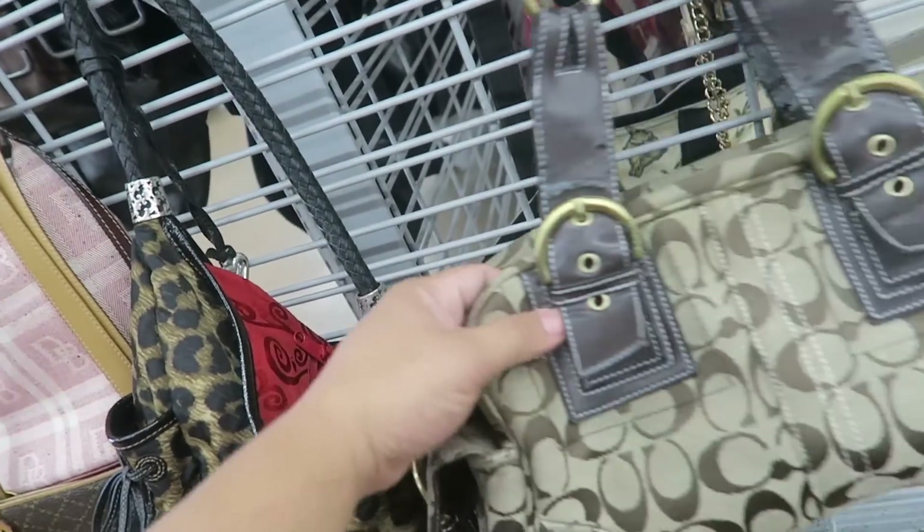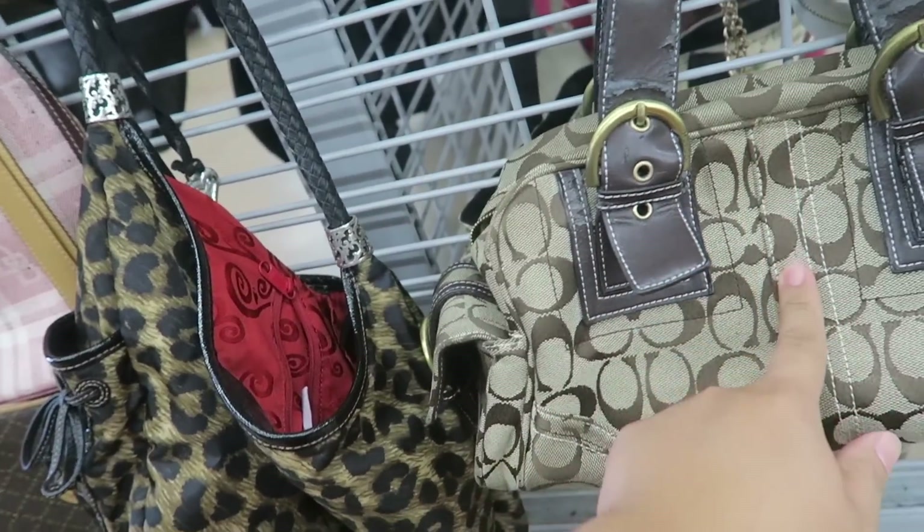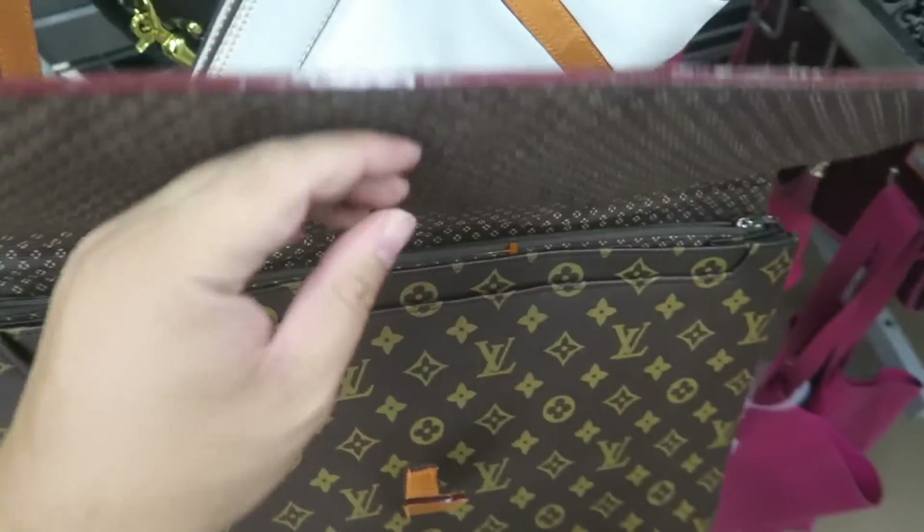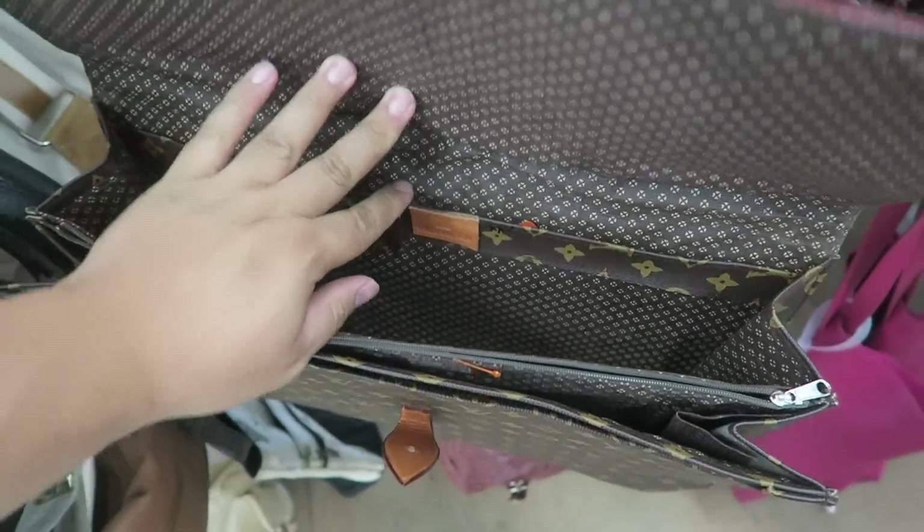This one is fake. Also, the seeds need to be lined up. I just found this fake Louis Vuitton — it's super fake and it's $40.